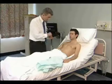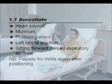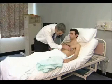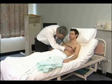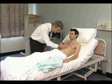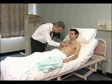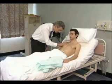Auscultation is usually begun at the apex with the bell of the stethoscope and then with the diaphragm. The lower left sternal edge and the base of the heart are listened to in turn. If there is a systolic murmur, listen over the carotids to find out if it is conducted there, or if there is a carotid bruit present.